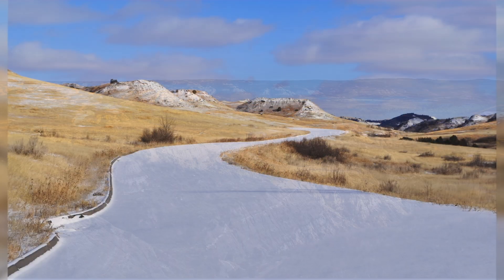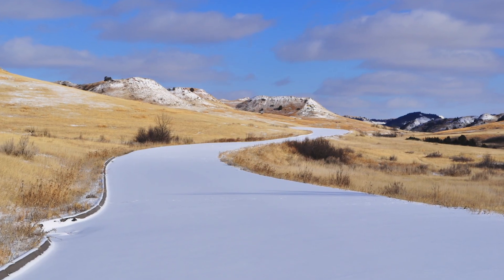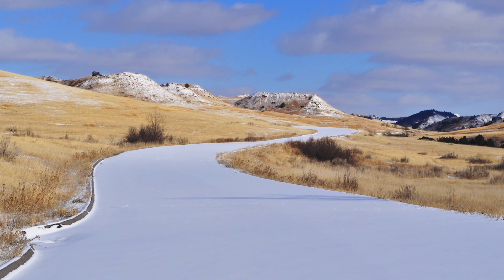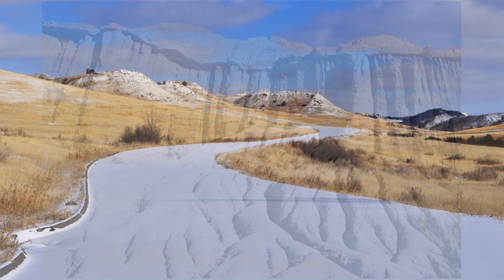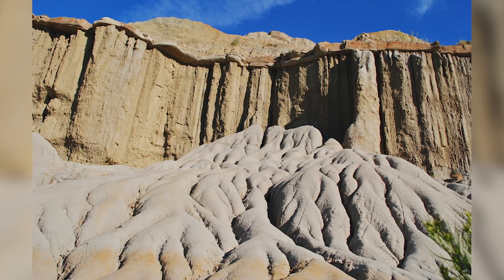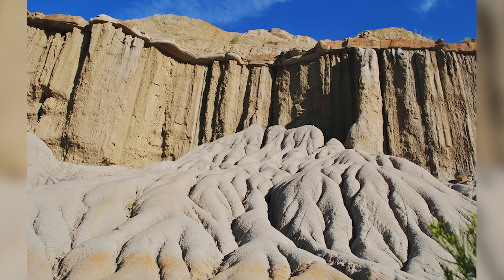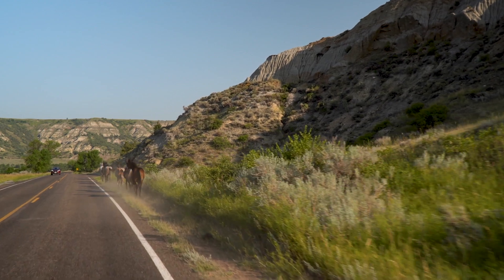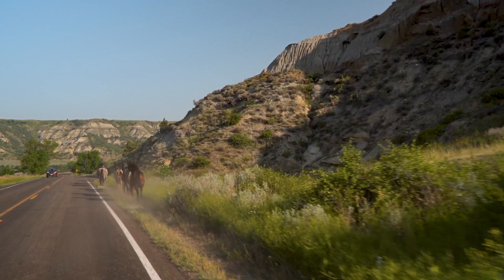We also have thunderstorms — lightning hitting coal — well, guess what happens? You get a fire. So the coal seams can catch on fire, and they can literally bake the rock around them, and then you get strips of red rock — that is baked rock — that'll be referred to as scoria. They're just so beautiful because of all the layers and the topography. It's just kind of stunning.